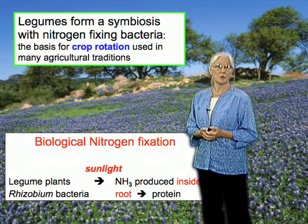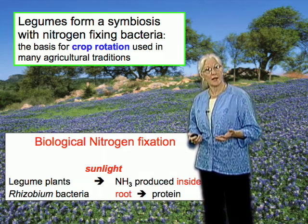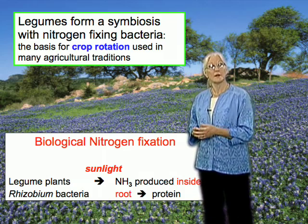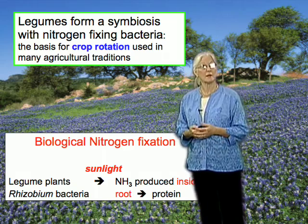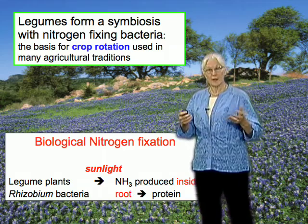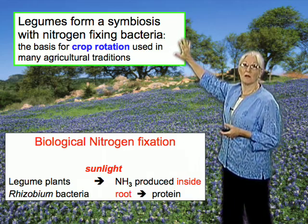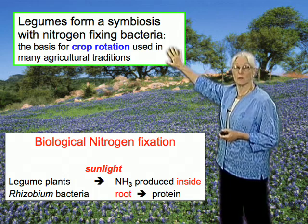Farmers throughout the ancient world knew about this, though they didn't know why it happened. They could see that using legumes in crop rotation or as a green manure would assure the fertility of their soils. In the New World, farmers used the common bean; in the Mediterranean, lupins; in China, soybean; and in South Asia and Africa, the cowpea. Throughout the world, crop rotation has been used as a key element of sustainable agriculture.